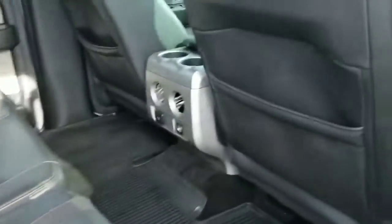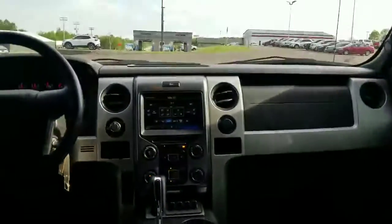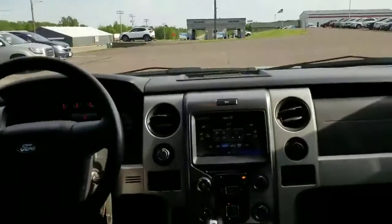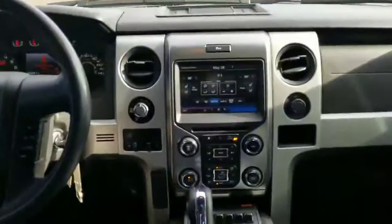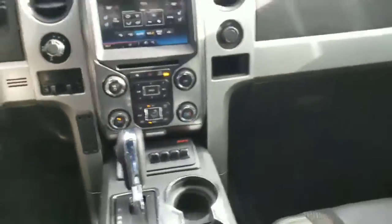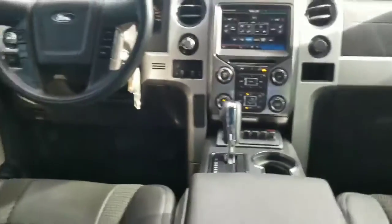It's got the leather interior, touchscreen, backup camera, factory moonroof. Just a really nice truck — there are heated and cooled seats. It's got all the auxiliary switches, so if you want to put any extra stuff in there. Factory trailer brake controller — you name it, this thing is loaded. It's got it.